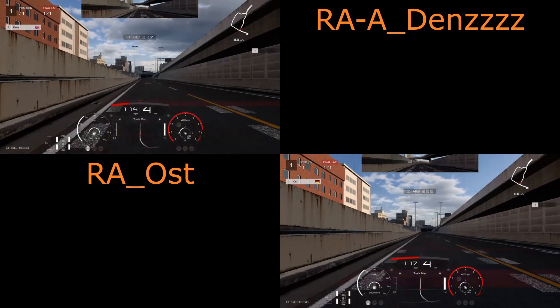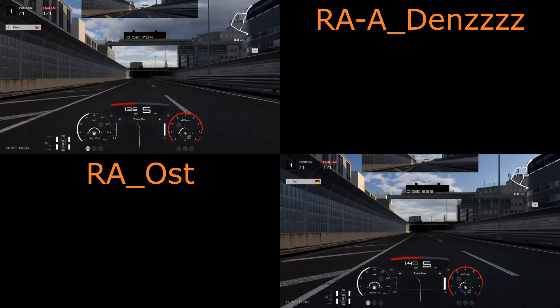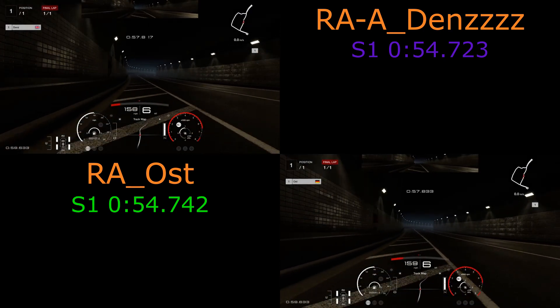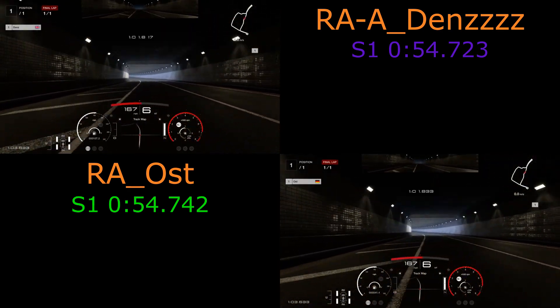Dens down to third, coming around that right-hander and whipping back into fourth. Now we have the long run down to the hairpin. Dens just scrapes that first sector, but not by much — nothing in it at the moment at all. A long straight run, flat out all the way to the hairpin section.